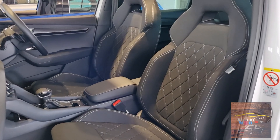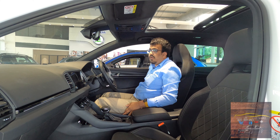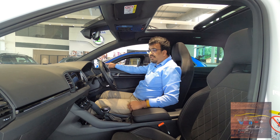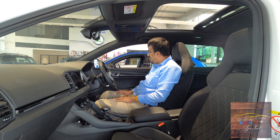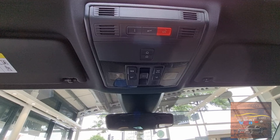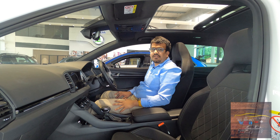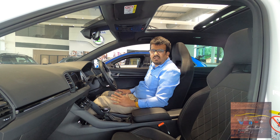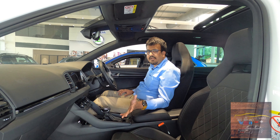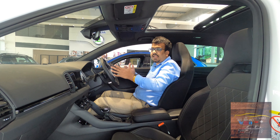Seat comfort is pretty good — you're sitting fairly upright with good visibility out of the car. You have manual seat adjustment and the seats feel very comfortable. The mirrors have a slightly oval shape but give you a pretty good view out. You have an auto-dimming inner rear-view mirror that gives you a lot to see. Other controls include lights and SOS, and you do have a panoramic sunroof as well. The footwell area is decent — left-leg rest could be better, but the right-side pedals are comfortable. You also have tilt and telescopic steering adjustment.